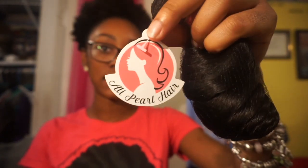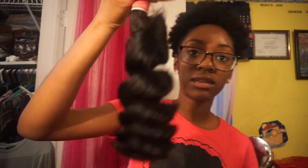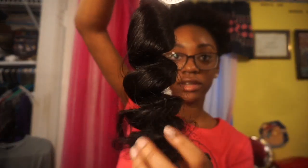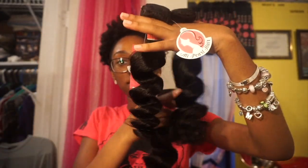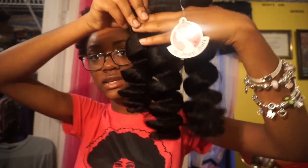On the bundles, there's a little tag that says Allie Pearl hair. This is the bundle, this is where it comes. Some of the hair is a little frizzy, but I don't really think that's a big deal. These are the three bundles — the 20, the 18, and the 16. I love how all the patterns are identical.